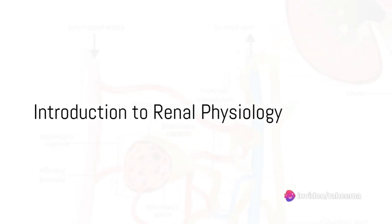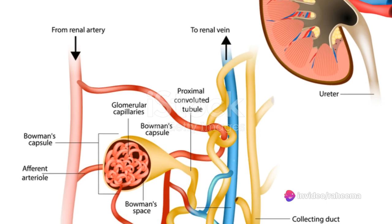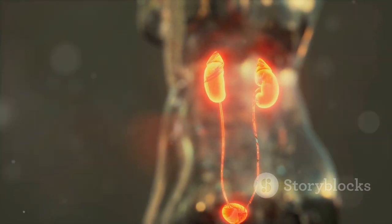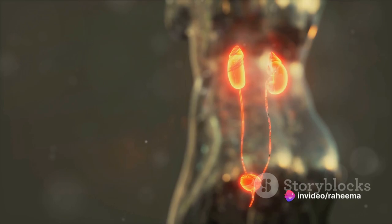Have you ever wondered how your body filters out waste products and excess substances to keep you healthy? Well, the answer lies in the intriguing world of renal physiology. Our kidneys, the unsung heroes, tirelessly filter our blood, removing waste and excess substances.